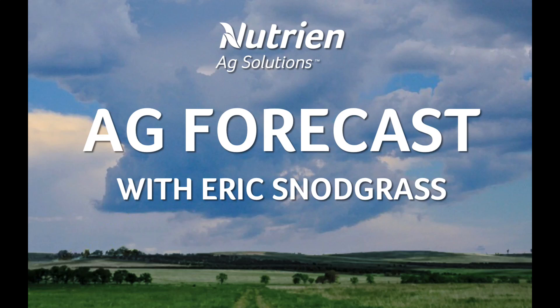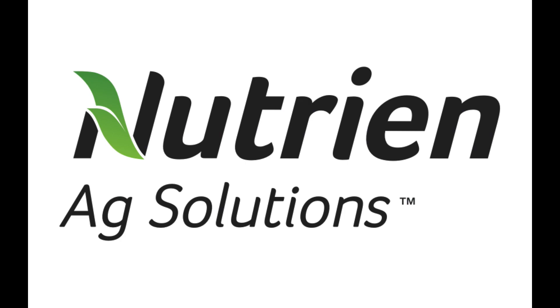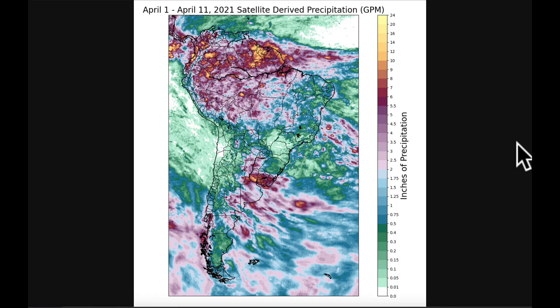Hello, I'm Eric Snodgrass and thank you for watching today's Ag Forecast for South America brought to you by Nutrien Ag Solutions. We're going to start off first here with a look over the last 11 days or so of satellite-derived precipitation — April 1st through the 11th.